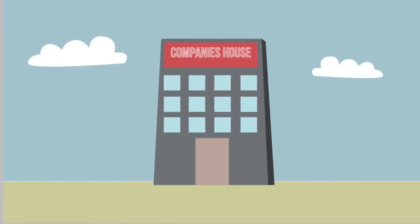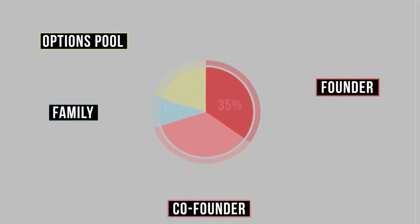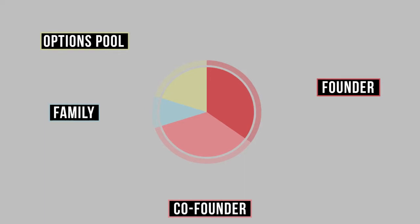Well, hang on — we don't have a company yet, so now's the time to get it registered. You'll also need to open up an options pool. This is a protected section of shares that you're reserving for early employees.